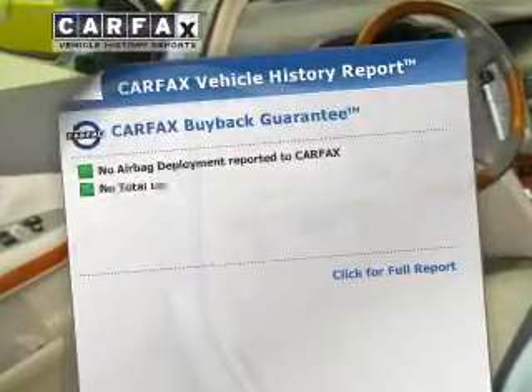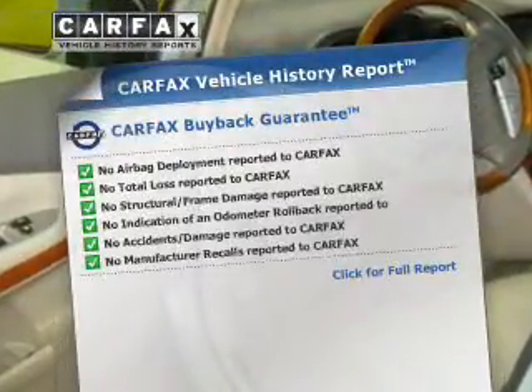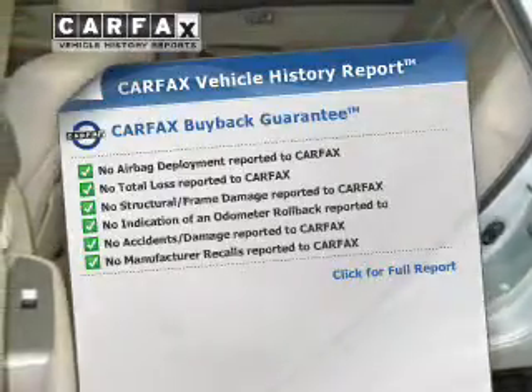Memory settings are one of many features. Know the history on this ride and greatly reduce your buying risk with the included Carfax Vehicle History Report.